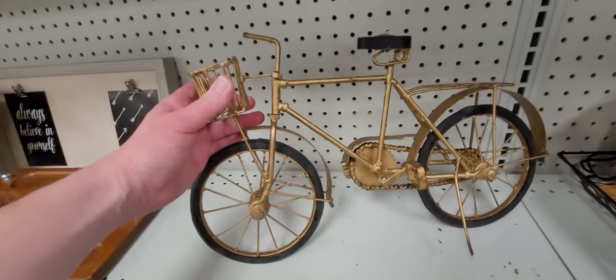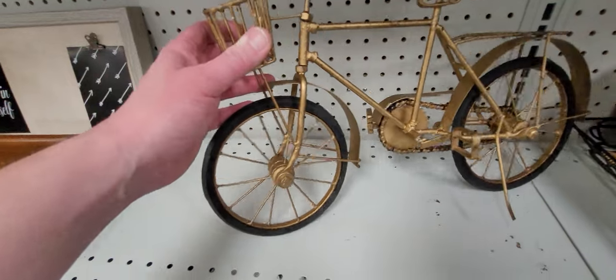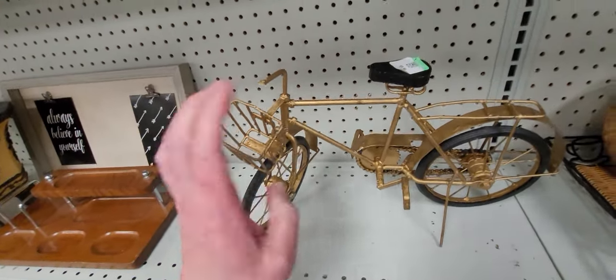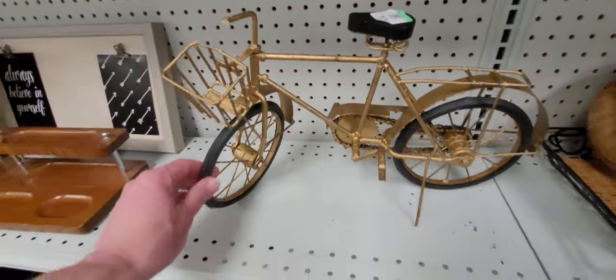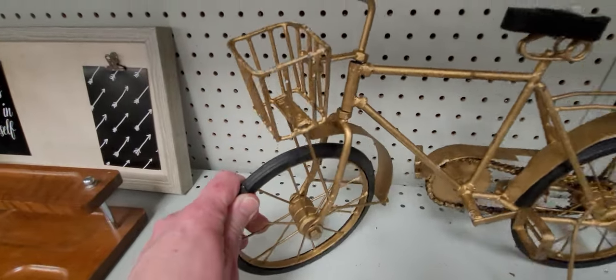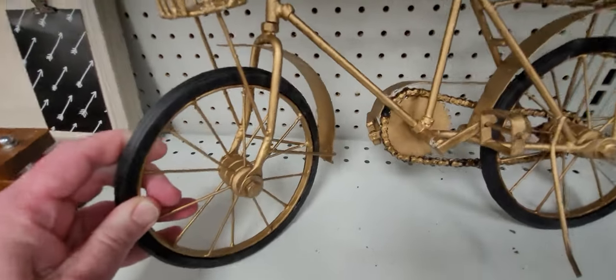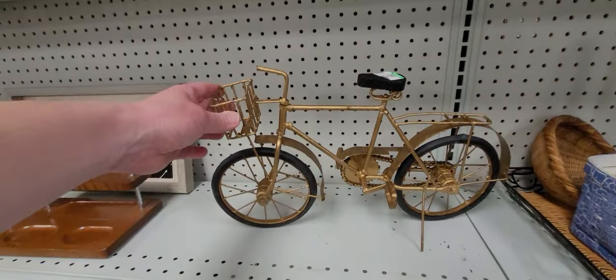Cece might need a bicycle, guys — what do you think? It's $9.99, it actually moves. It would be a great prop for her — she could pedal her jewels in this. It even has rubbery tires. That's pretty cool. Yeah, Cece could have a bicycle.